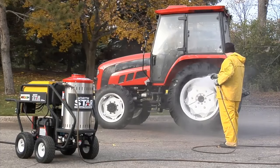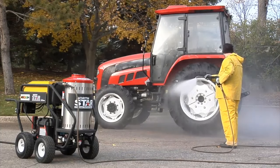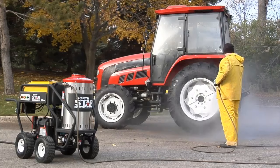1. Northstar Hot Water and Wet Steam Pressure Washer with Power Nozzles, Lance, Washing Gun, and Hose — Gas-Powered, 3000 PSI, 4 GPM, Electric Start Honda Engine.